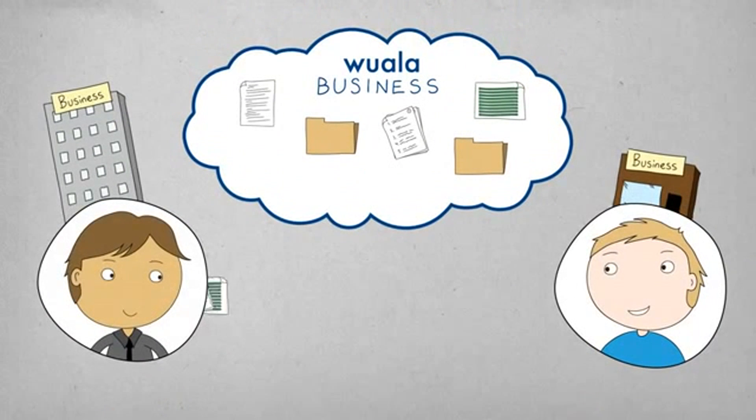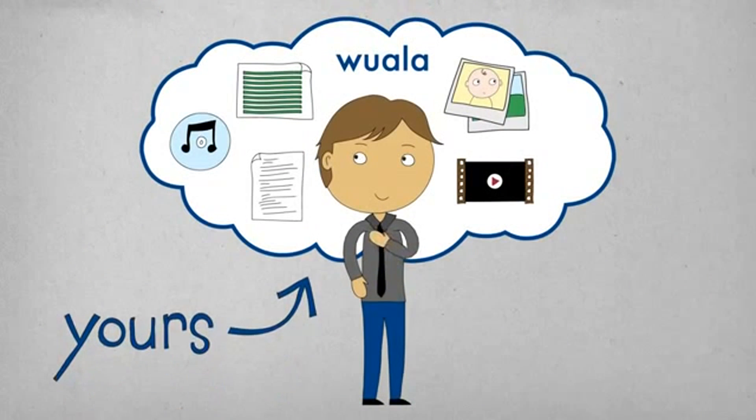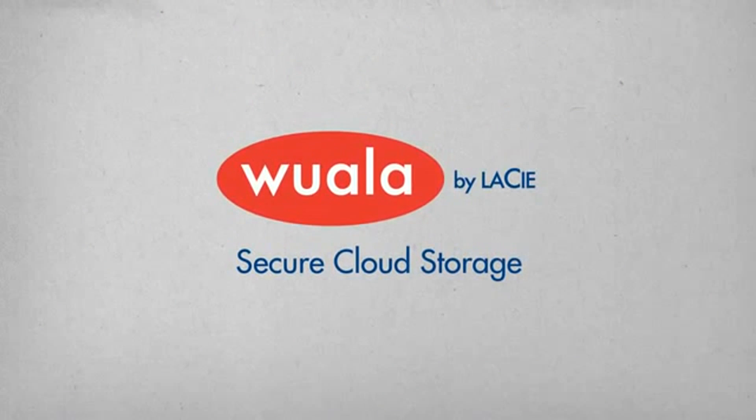Voila for Business even allows teams a secure, shared space for collaboration and storage. Regardless of your needs, Voila is a simple, secure cloud solution, so your data can stay just that — yours. Download Voila today at Voila.com.